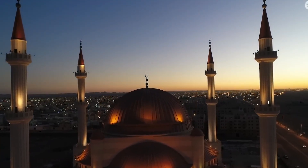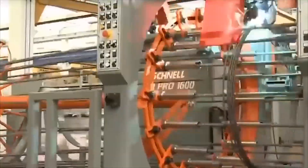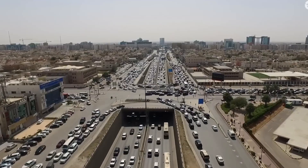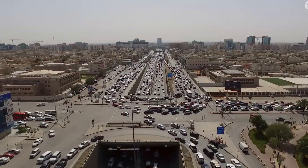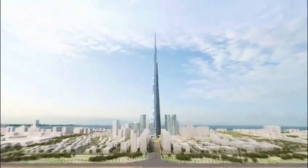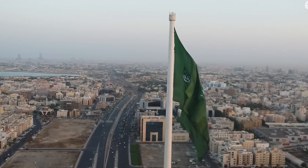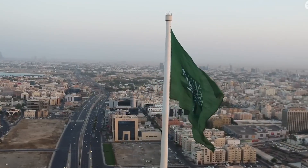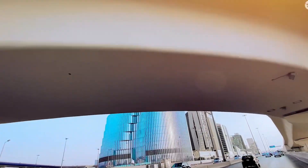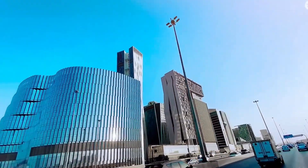Whether that justifies the cost and effort is a debate that will continue long after construction cranes stop climbing. One thing is certain: the race to build higher has only just begun. Rise Tower represents the bold, audacious future of architecture — a future where our buildings don't just touch the sky, they pierce straight through it. Whether it becomes reality or remains an ambitious dream, it's already changed the conversation about what humans can achieve when we refuse to accept limits. The question isn't whether we can build it. The question is whether we should — and the answer to that might just define the next era of human construction.